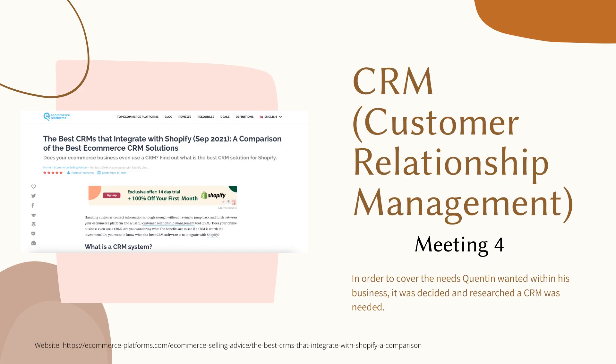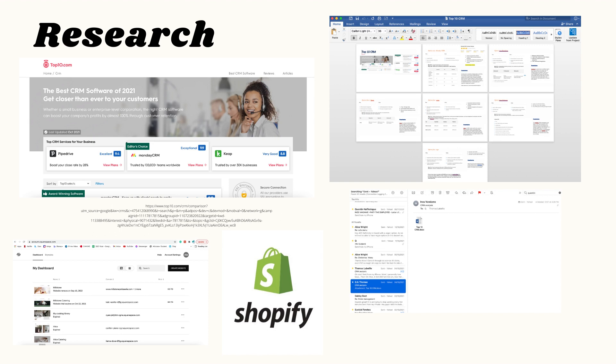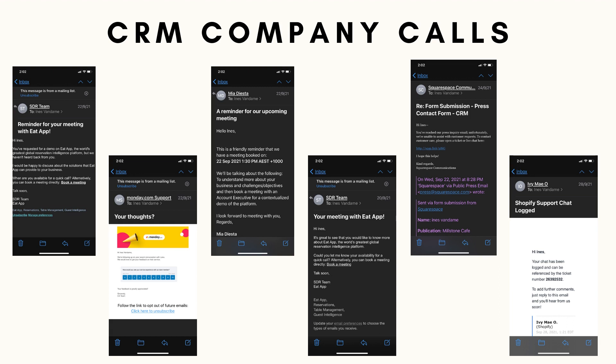In order to cover Quinton's needs, I decided that a CRM was going to be the best solution. I did much research and many phone calls with different companies and created a document of the top 10 CRM companies needed for our business. Mealstone is currently with Squarespace but is going to slowly transition to Shopify, which suited me well when I found out Squarespace could not carry a CRM. After getting into contact with Shopify and confirming they could provide this, I knew it was the next step to take. Here are some screenshots of different emails and calls I had with some CRM companies, allowing me to tick off those that could work and those that would not.